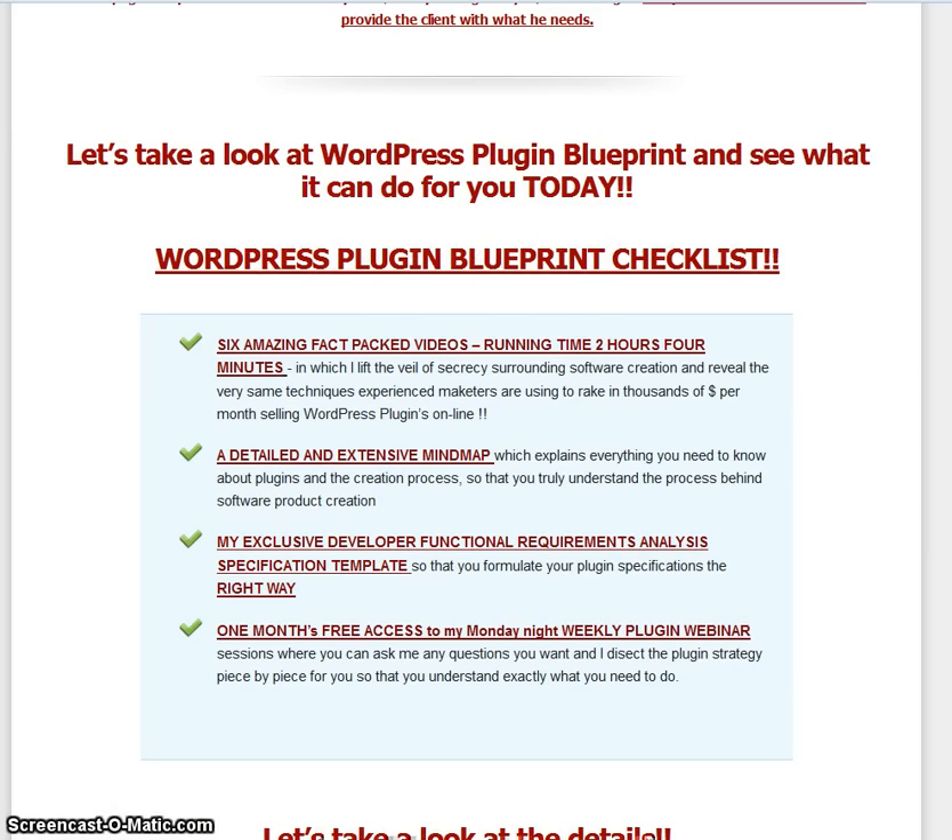And that's what you're getting for a pretty cheap price, it has to be said. You're getting fact-packed videos with a running time of two hours and four minutes, a detailed and extensive mind map, an exclusive developer functional requirements analysis specification template so you can formulate your plugin specifications the right way, and you also get one month's free access to the weekly plugin webinar.